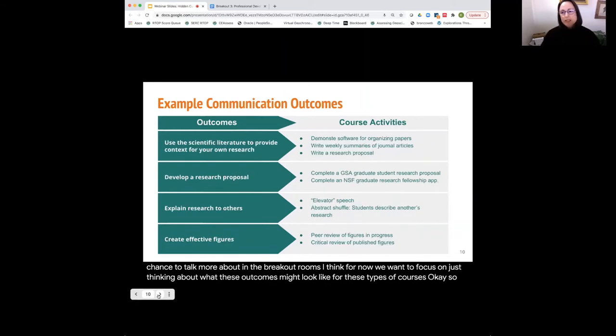In the next few slides, we'll go through some examples of what course outcomes might look like. This first slide shows examples of outcomes related to resources and logistics — understanding what the program requirements are, making sure students know what support structures and resources are available to them within your department or on your campus, and making sure students know where to go when they need help, whether that's mental health support, a writing center, computing resources, and so on. Outcomes related to communication include research proposal development, communicating your research to different types of audiences, creating effective figures, and how to use the scientific literature to provide context.